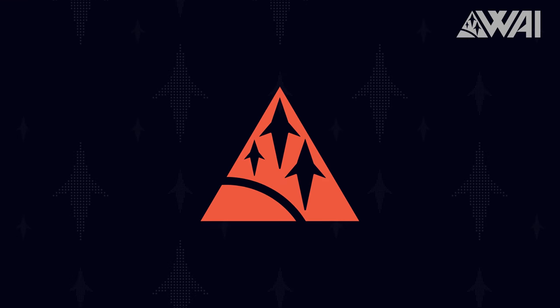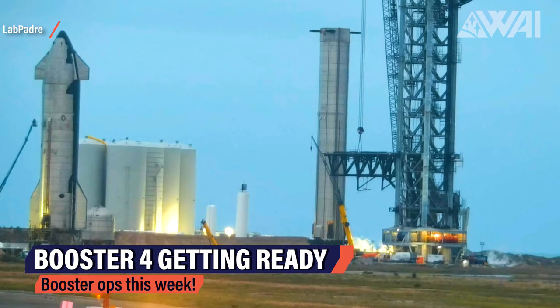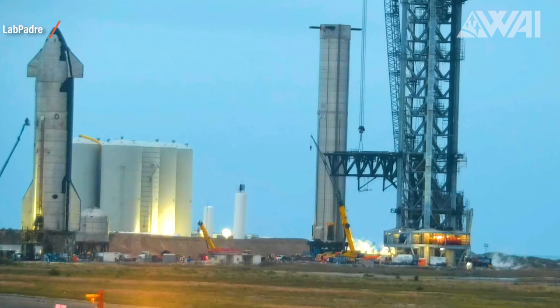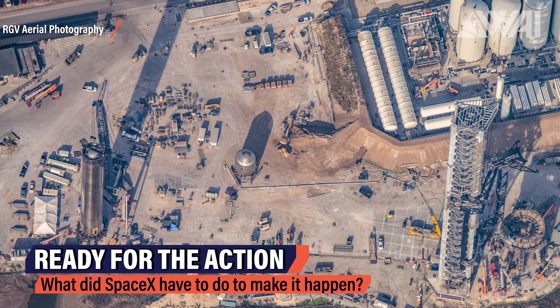Starship Updates. SpaceX has moved its Starship Super Heavy Booster 4 across the launch site and got it in position. The spaceflight community has been waiting for this moment for a long time now. Booster 4, with 29 Raptor engines installed, has been moved towards the orbital launch mount utilizing a self-propelled mobile transporter, and the Boca Chica crew worked very long to make this happen.